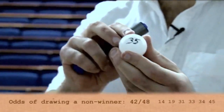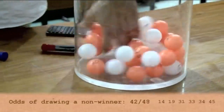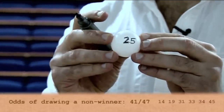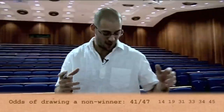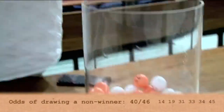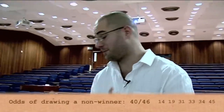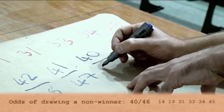The second non-matching draw is number 35 — again it doesn't match. Then number 25, again no use to me — that's 41 out of 47. Next is number 23 — I'm getting a little annoyed with this — no good either. The chance of pulling out a non-winner there was 40 out of 46.